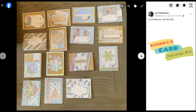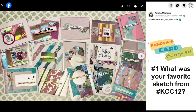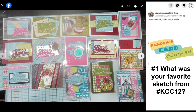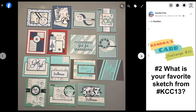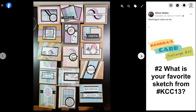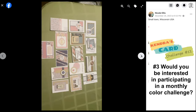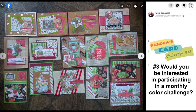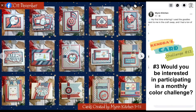Now I'd like to ask you a few questions. If you're watching during the premiere, tell me in the live chat. If you're watching after, let me know in the comments section below. Question number one: what was your favorite sketch from Challenge 12? Question number two: if you have downloaded the new quarterly card making challenge number 13, what is your favorite sketch from Challenge 13? And my third question is: would you be interested in participating in a monthly color challenge? This would be an additional challenge where I would post a color palette and you can create any type of card using similar colors, for any occasion, and upload it to a designated photo album for a chance to win another prize.